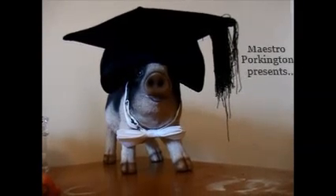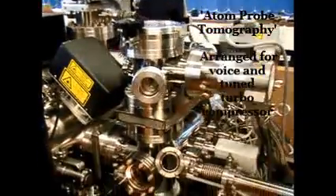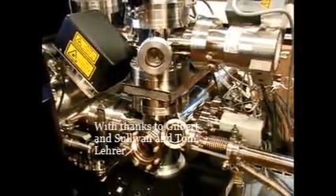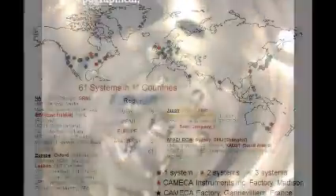Maestro, begin. I come to you with knowledge of a technique quite dramatical, with built and mission-giving data surface topographical. It's used around the world in growing numbers of facilities, deconstructing new materials with atom probe tomography.